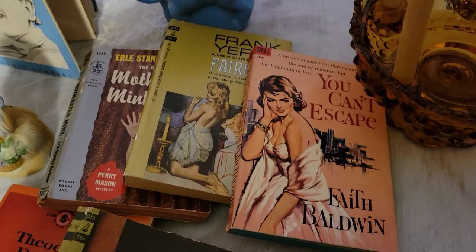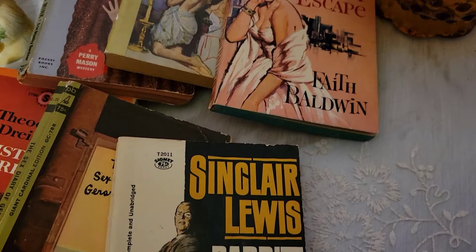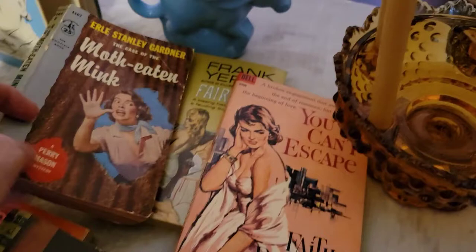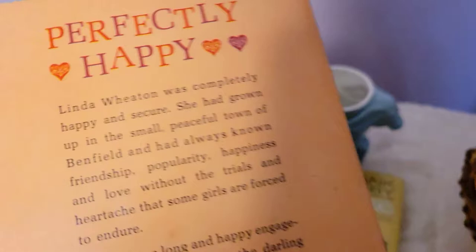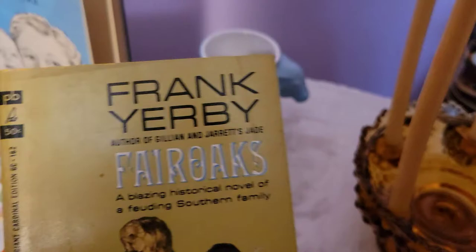I picked up several pulp fiction novels at one estate sale — not all of them, almost a bag full. One was a present for Gina of Vintage Digs. These books vary in age from the early 50s to the late 60s. I love the illustrations on each cover — there's a Perry Mason novel, 'Moth-Eaten Mink,' and another about a broken engagement. I love these books so much.